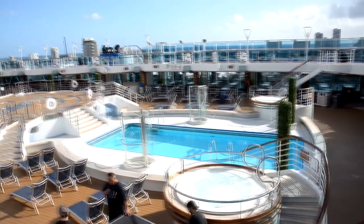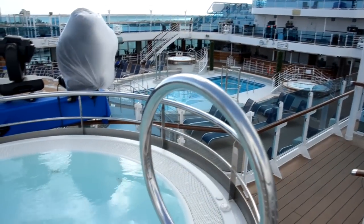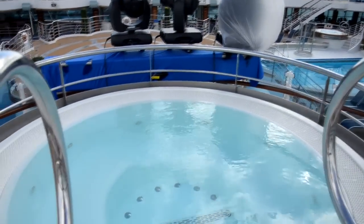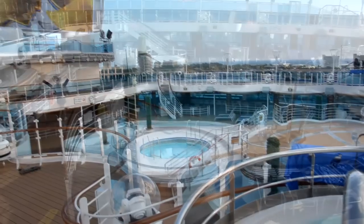Here on the Lido deck, you can see the main pool, with one hot tub on each side. One deck above on deck 17, there are two more hot tubs. The plunge pool is at the other end of the pool deck.